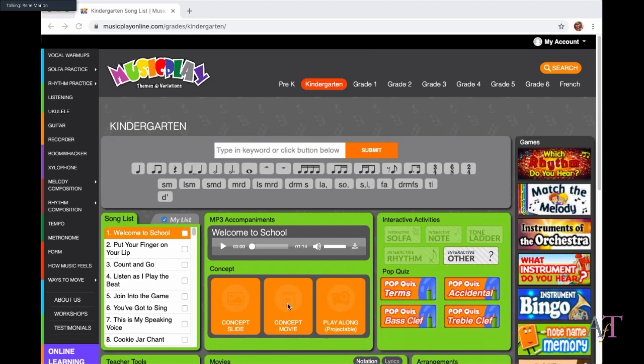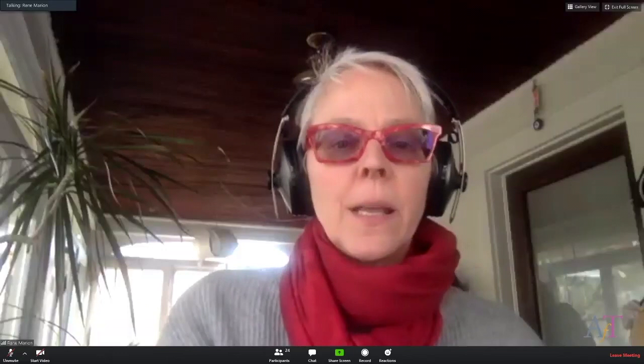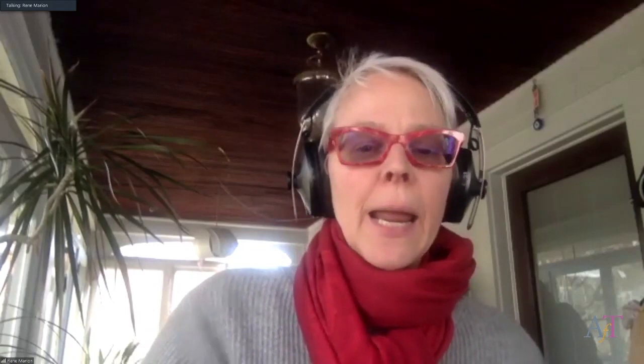Thank you so much, Carmen. We've got a few minutes for questions about this site and how she uses it. If you'd like to ask a question, you can either put it in the chat or raise your hand with the raise-your-hand function.